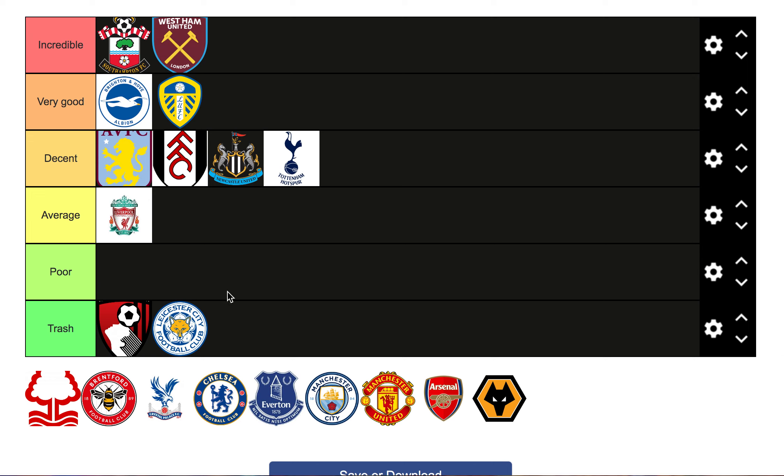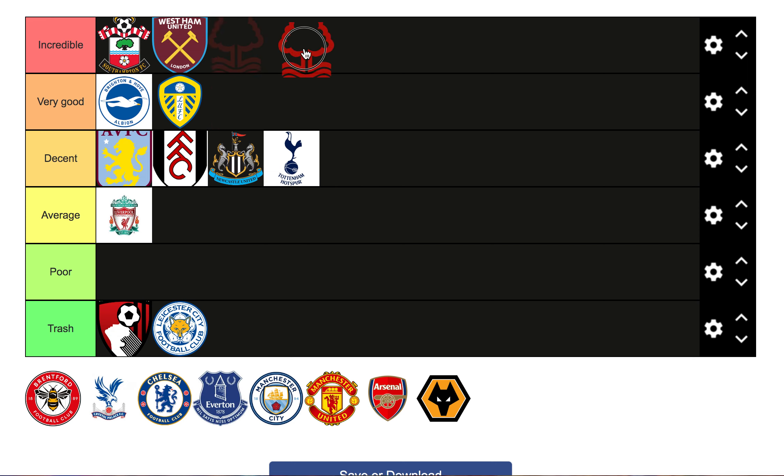Next, Nottingham Forest. This one's weird - I kind of have to put them as incredible. I'm not going to go through all the players because we'll be here for ten years, but they've signed around twenty players. I'm not too keen on it because I feel like they've done way too much, however it has to be incredible because you can't fault the ambition. A lot of these players, if they go down, they can sell for profit, and they'll have a squad of incredible players for the Championship.